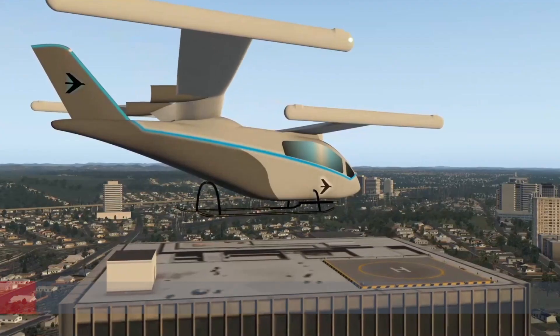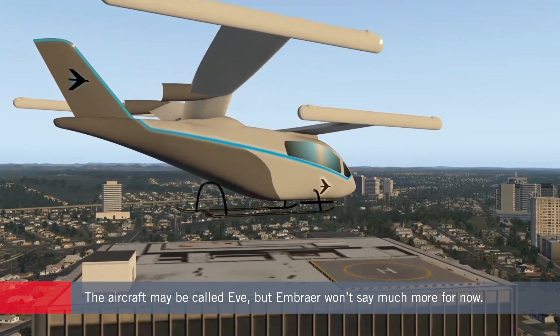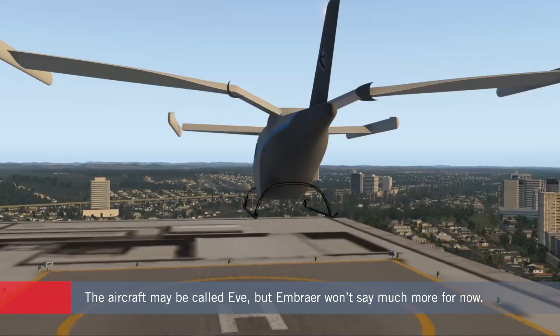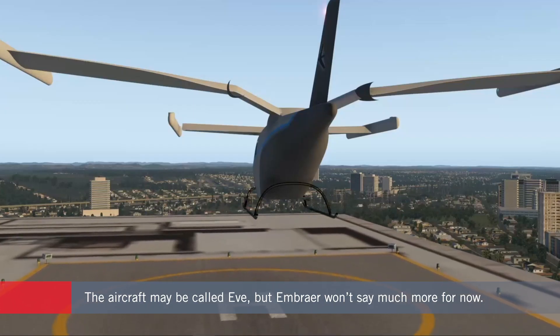On July 27th, 2020, the company filed a trademark application for a product called Eve by Embraer X. The application described this as an electric vertical takeoff and landing vehicle that can transport people.